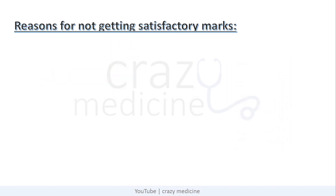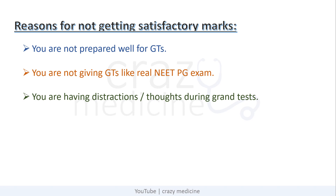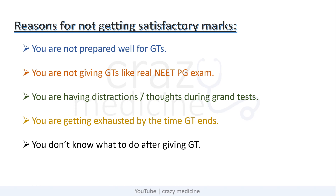The reasons for not getting satisfactory marks may be one or many of the following. First, you are not prepared for the grand tests you are giving. Second, you are not giving grand tests like a real NEET PG exam. Next, you are having distractions, thoughts, or songs running in your mind while giving grand tests. You are getting exhausted by the time the grand test ends. And the last point is you don't know what to do after giving grand tests. We will also discuss post-grand test preparation in this video.